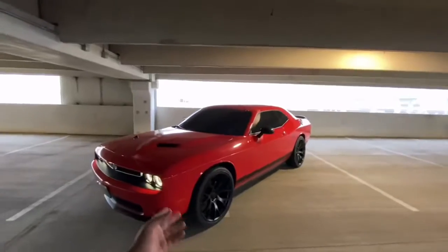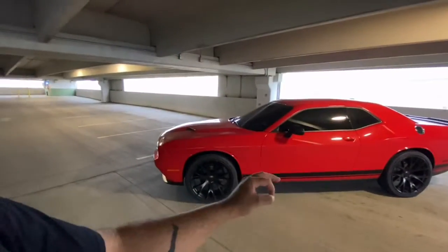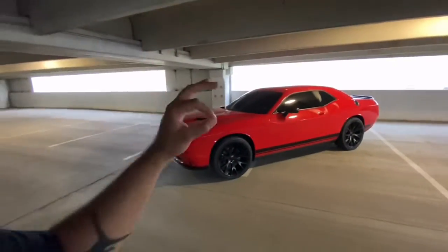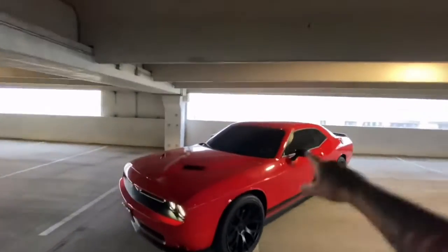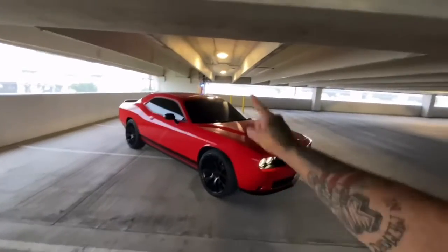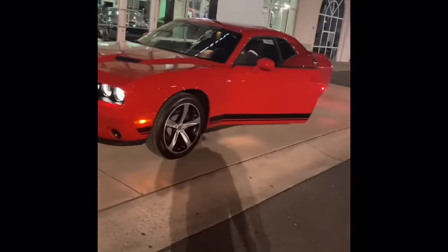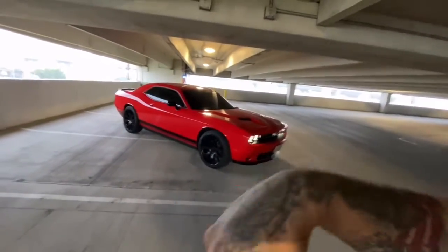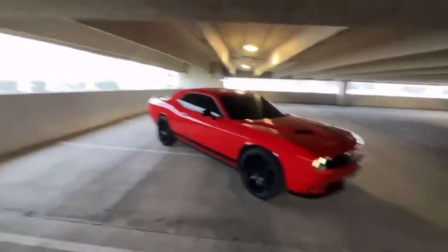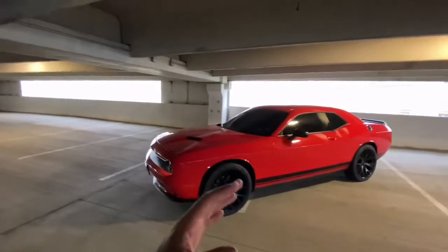Don't be cheap, man. Gap insurance is very important when buying a brand new car. If you're buying a used car, make sure you ask your salesman wherever you're buying that used car from — whatever dealership — make sure you ask about Gap insurance. I'm putting you on game, man. Don't be cheap with yourself and don't be cheap with your car. This car has Gap insurance — it was bought brand new out of the dealership. The Scat Pack has Gap insurance. My GT had Gap insurance. So, guys, it's worth it. Gap insurance is worth it.